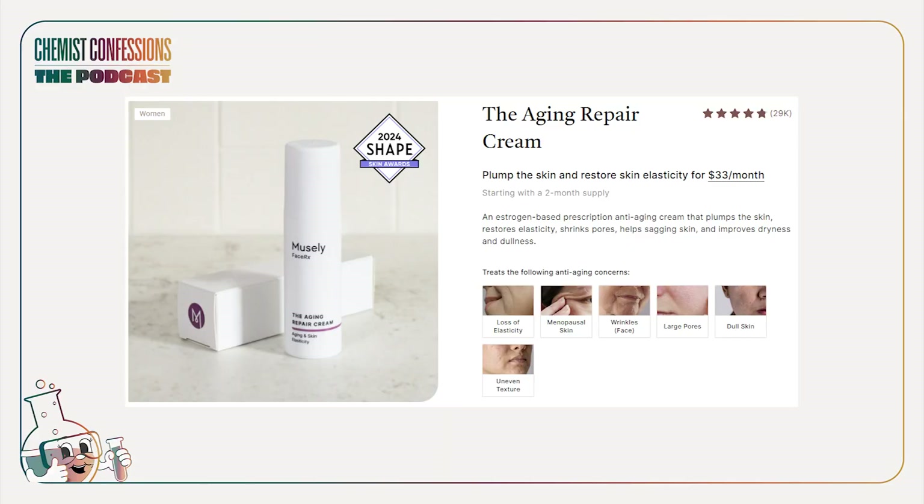Next is Musely, which also uses a 0.3% estriol cream. They mention vitamin C and hyaluronic acid in a unique blend, but they haven't done their own studies — they're relying on estriol being a prescription ingredient and the coattails of others' research. Compared to Alloy, I have to root for the brand that has their own specific clinical. Alloy is around $50 and Musely around $33 — not that wide a gap, so for me there's a clear winner. Adding vitamin C to an estriol cream isn't a compelling differentiator when most of us already use a vitamin C serum.